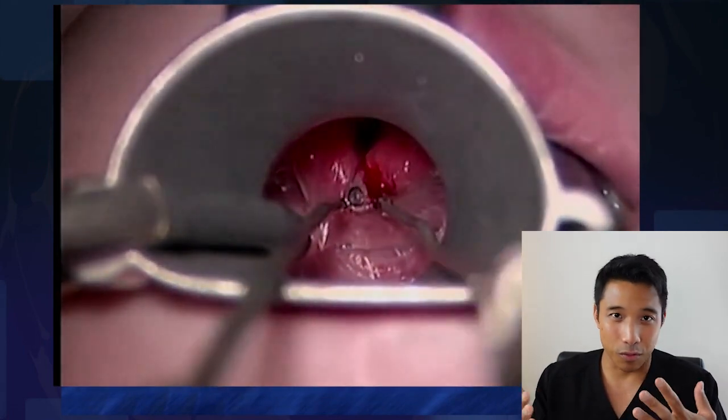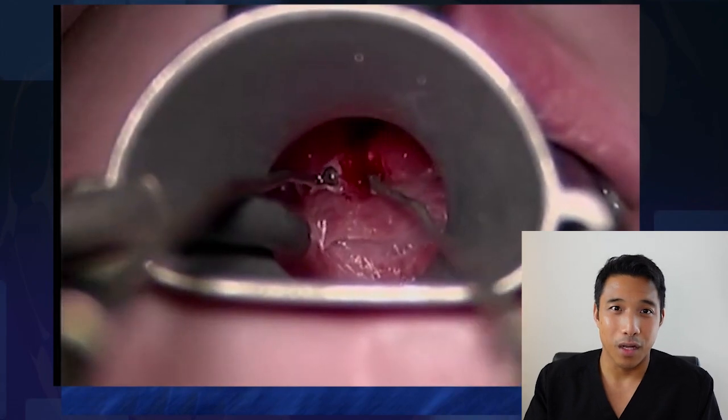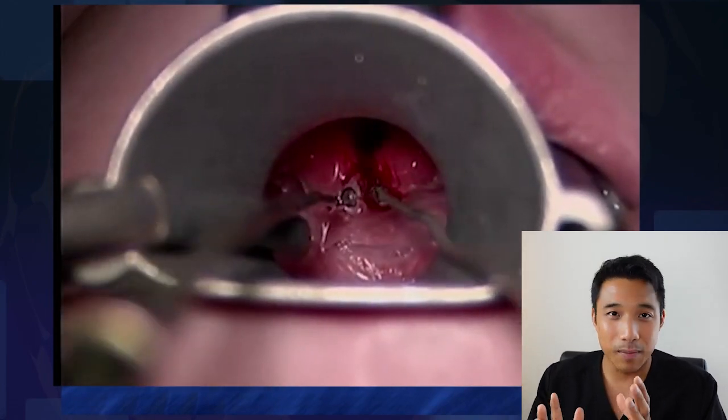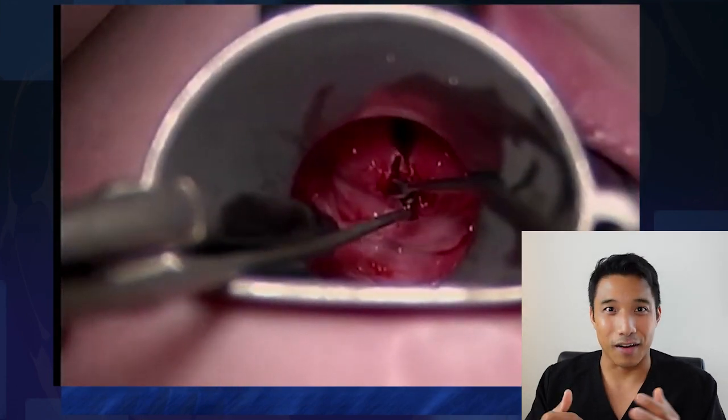If you're in the audio version, just scroll down under the media player, click on the link, and it'll open a video for you. What you're going to watch is the V-shaped area of mucosa getting excised, and then you're going to see some sutures placed. So check it out.